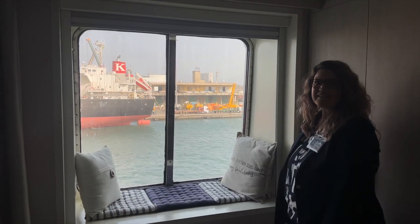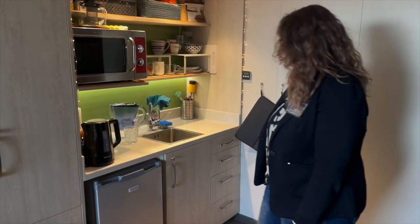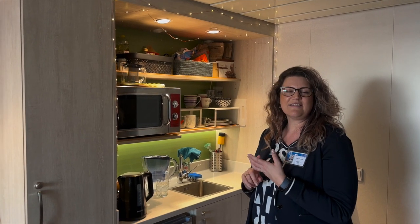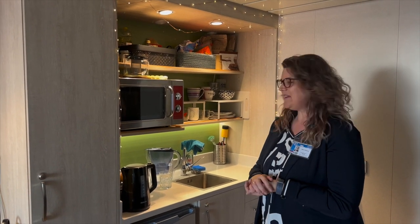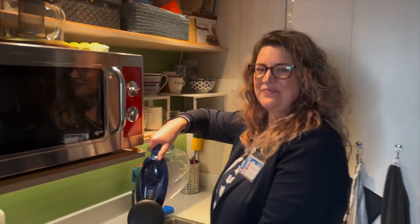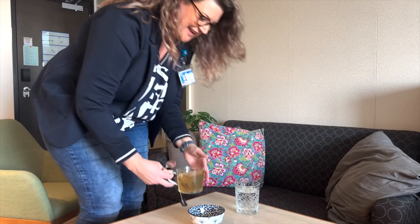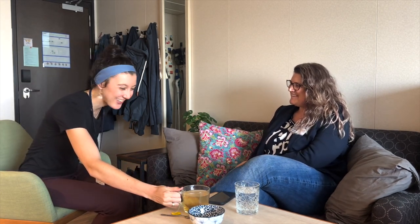Thank you for showing us around. Can I offer you something to drink? I'd take a tea actually. Thank you for having me here in your cabin and for the tea. You do so much on the ship — we're going to talk about your job later — but on a personal side, I'd be so curious to hear your story.